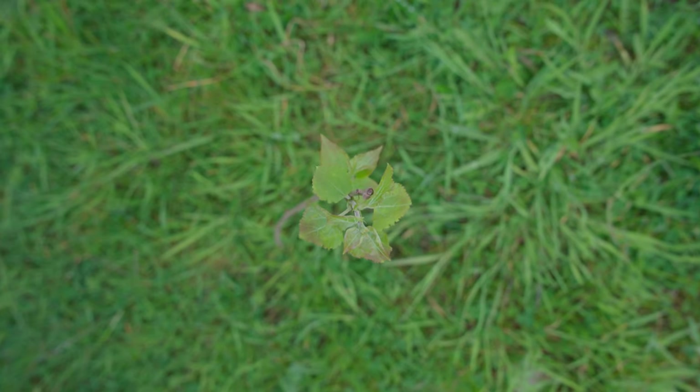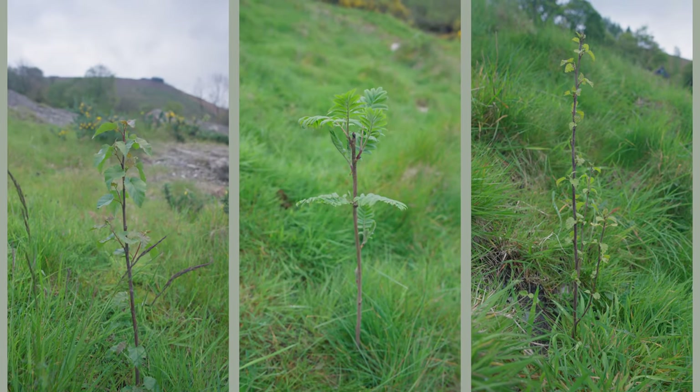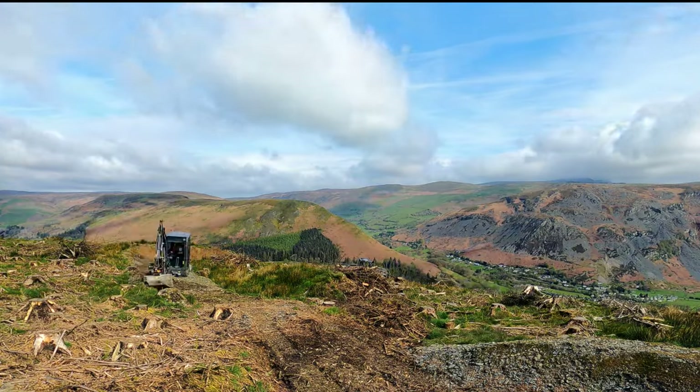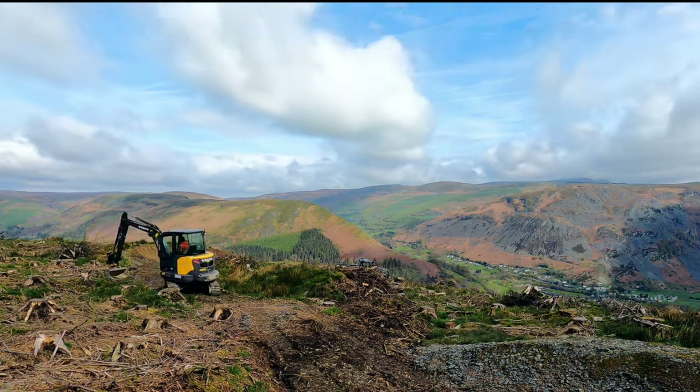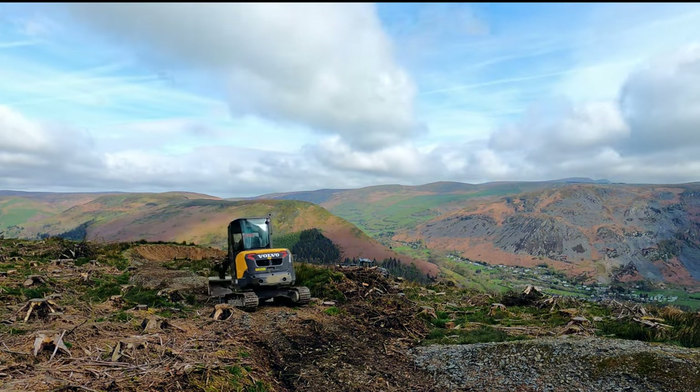In less trail building related news we've also fully completed the forestry — all of the trees have now been planted including a load of trees in the bottom area. All in all it's been a really productive few weeks of building and the weather drying up a little bit has certainly helped, so we're feeling pretty confident about having a great set of trails ready for you this summer.